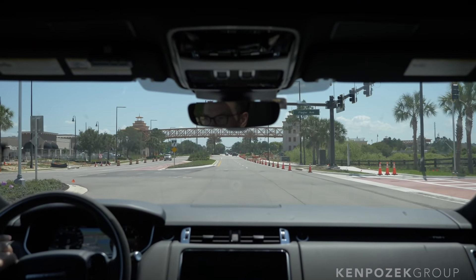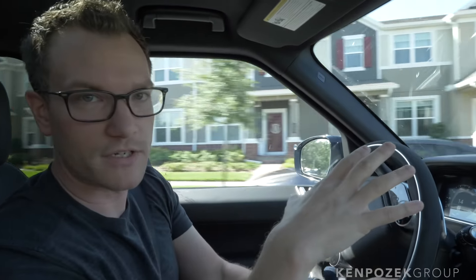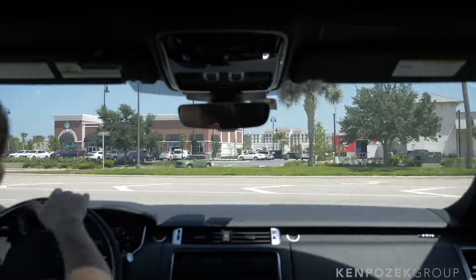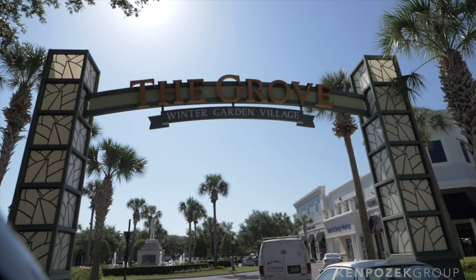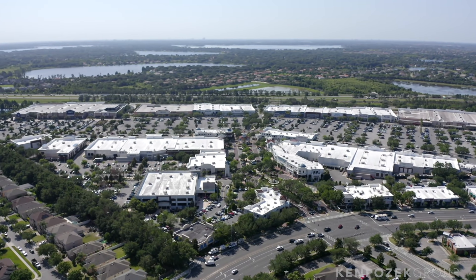Leaving downtown Winter Garden, it's actually going to be elongated pretty quickly. Dillard is going to be approved with a median put in and redevelopment starting. Down Plant Street towards 429, there's a $20 million redevelopment in place right now happening over the next two years. Downtown Winter Garden is already fantastic, and over the years to come it'll be even bigger and better. Let's go from downtown Winter Garden down Dillard to the Winter Garden Village area — if you're looking to shop, from Target to Lowe's, let's check it out.